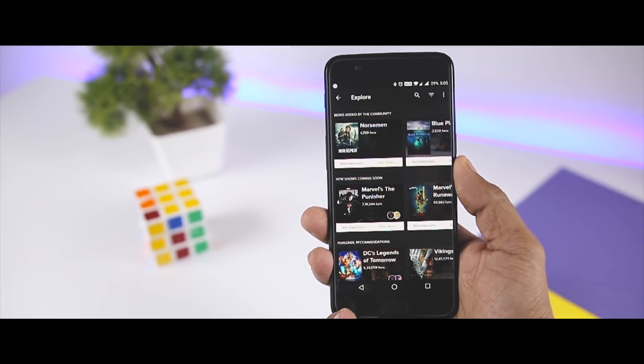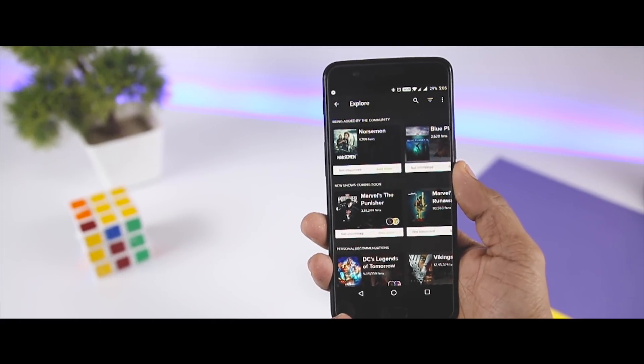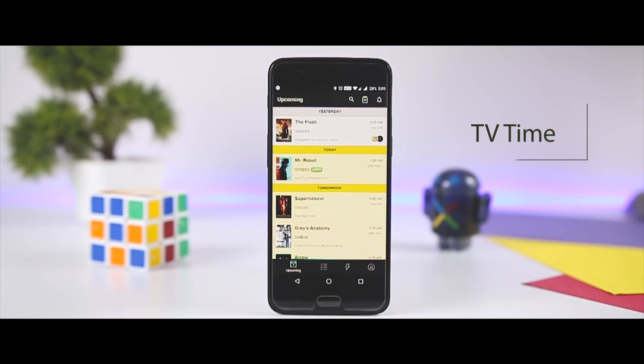If you are an avid fan of numerous TV series, you would probably want a platform that not only lets you keep track of all your favorite shows, but also allows you to actually view reactions of other people to every episode. This is practically what you can expect from an entertainment app like TV Time that I will be reviewing today. So let's get started.